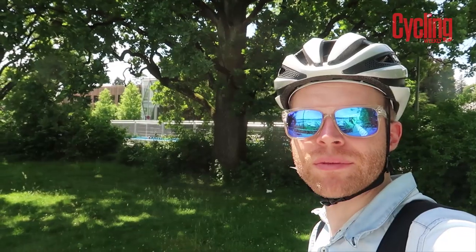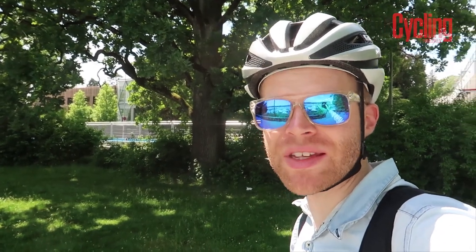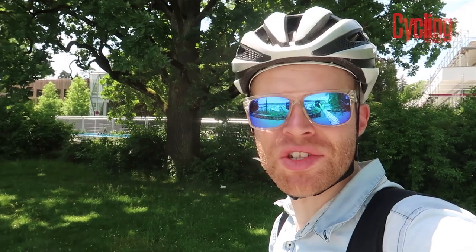It's currently about 30 degrees and we're just riding out of the center of Zurich into where our hotel is. Zurich is a really beautiful city. I've been here loads of times before but I've only ever been to like the airport and then the train station.